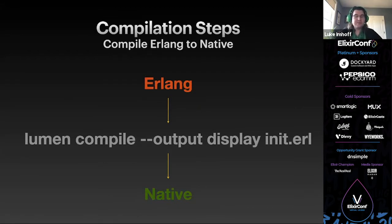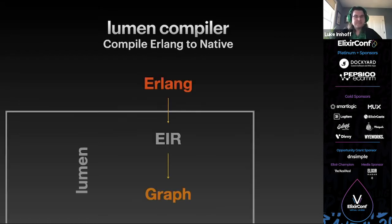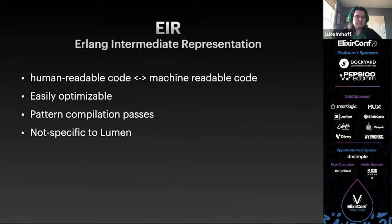With Erlang source either written by you or decompiled from your BEAM language of choice, the Lumen compiler will compile it to native code such as x86_64, ARM, or WebAssembly. The first layer is using Hans's EIR project to parse Erlang into a graph. EIR stands for Erlang Intermediate Representation — a format between human-readable code and hardware-specific assembly. IRs are used in modern compilers as they allow for easier optimizations shared between languages. The EIR project is used by Lumen but is not specific to it.